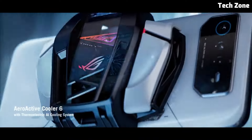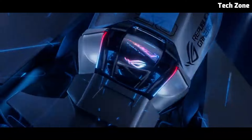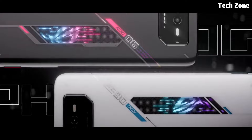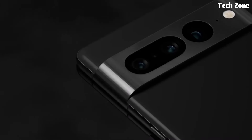Hey everyone, welcome back to our channel. Today we're diving into the world of budget smartphones, where affordability meets functionality. In a market flooded with high-priced options, finding a smartphone that offers great features without breaking the bank can be a challenge.